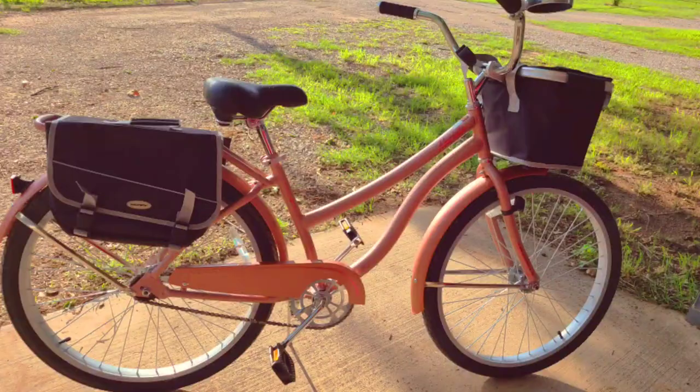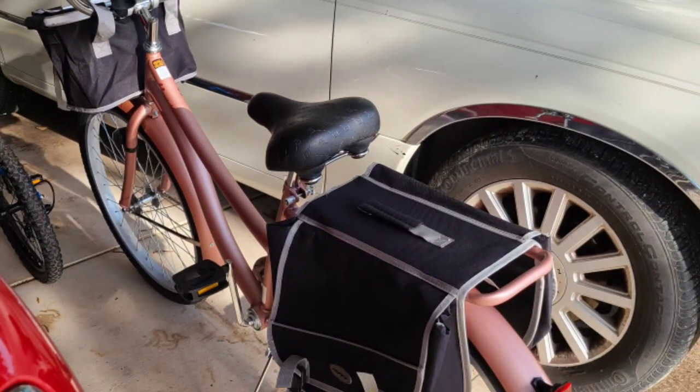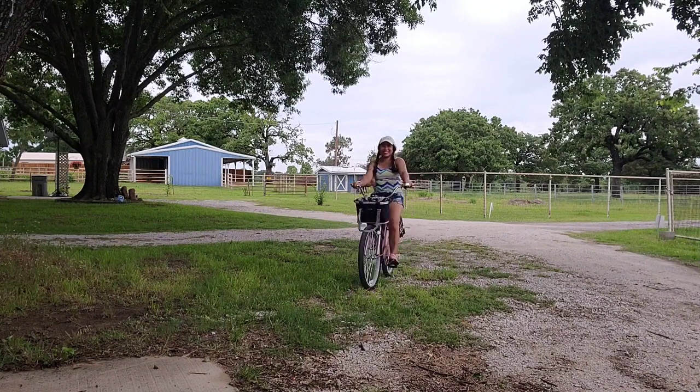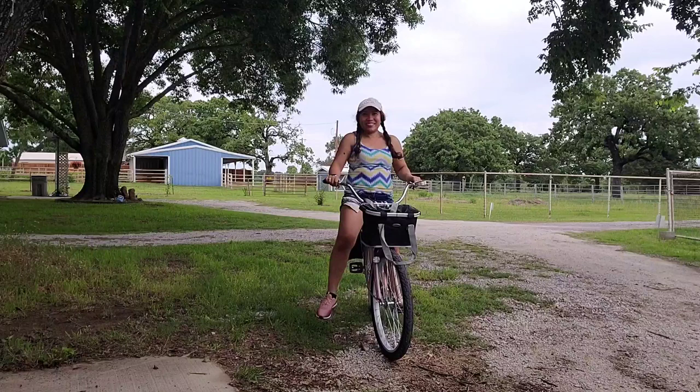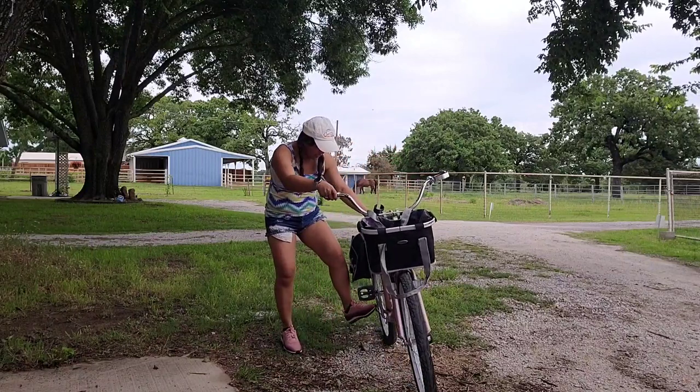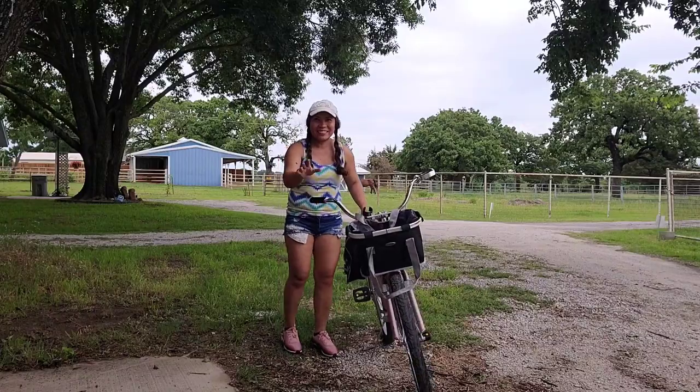Hello everyone, it's me again, Pinay Rancher in Texas. I'm back in the U.S., in Texas. This is so much fun riding this bicycle — it's old-fashioned and stylish. I love it where you can put your things in front.